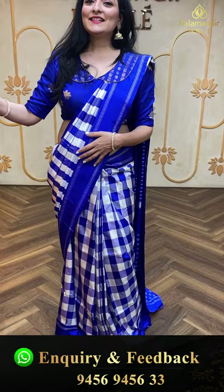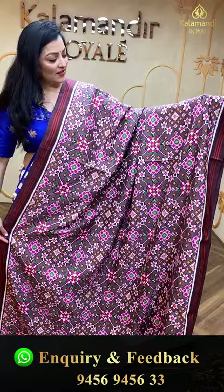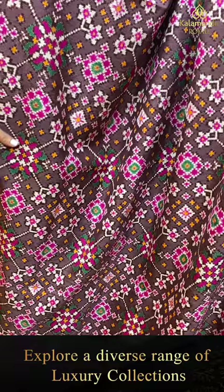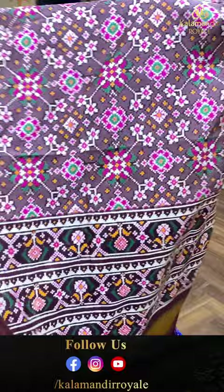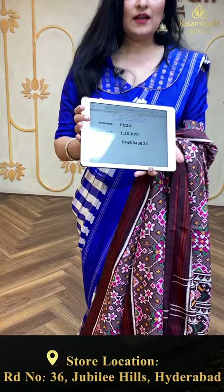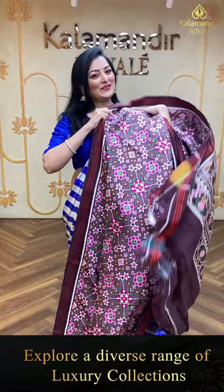Next beautiful saree — patola saree, very colorful print all over with patola design and simple plain with lines in red color. In the pallu, only kadhi border with golden zari. Item code FD24, offer price one lakh 20,870 rupees. What a beautiful saree to flaunt!